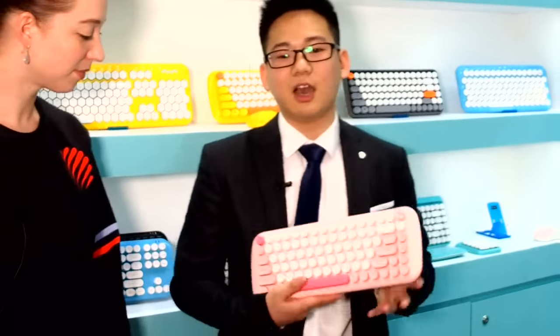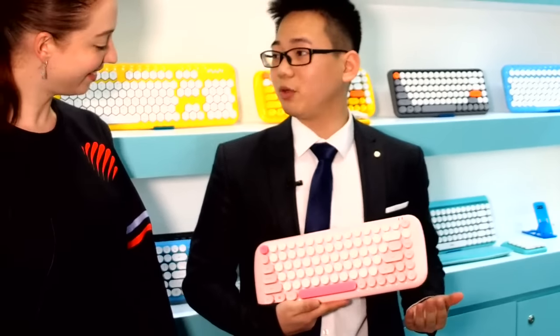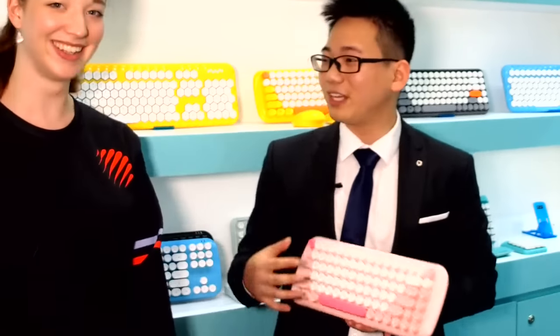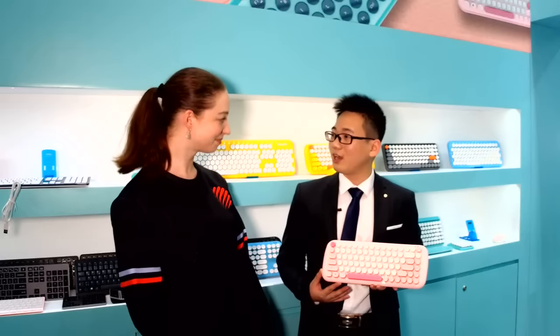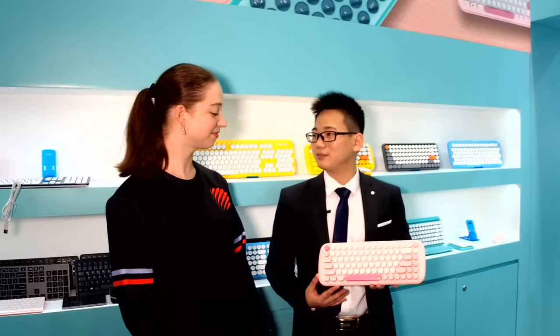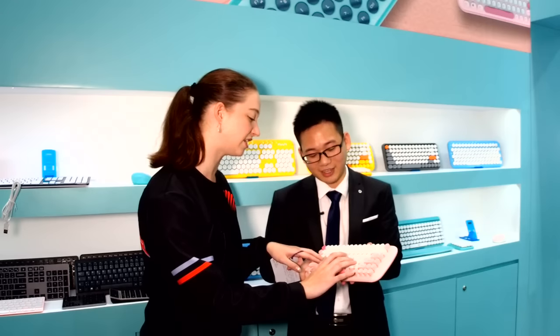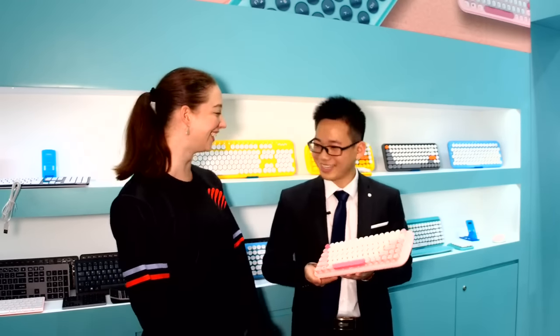Except the Honeycomb keyboard, we are also very successful with our retro keyboard. It looks like a typewriter — the feeling and inspiration actually comes from a typewriter. We already sell a lot in South Korea, Europe, and America. It types just like a regular keyboard but the inside has a memory structure. I like the color too — it's very nice.